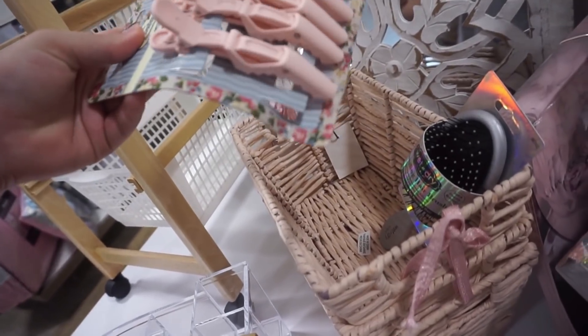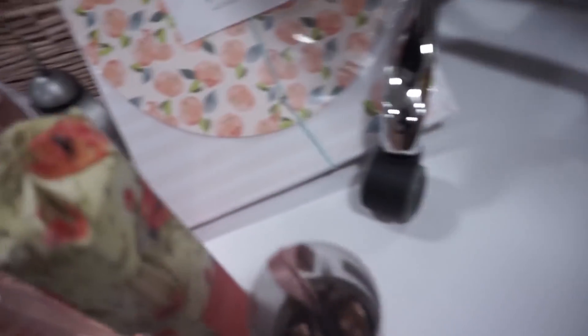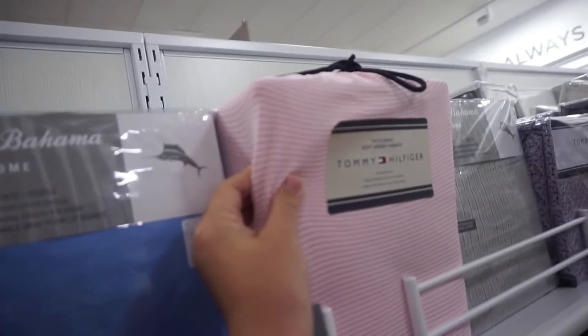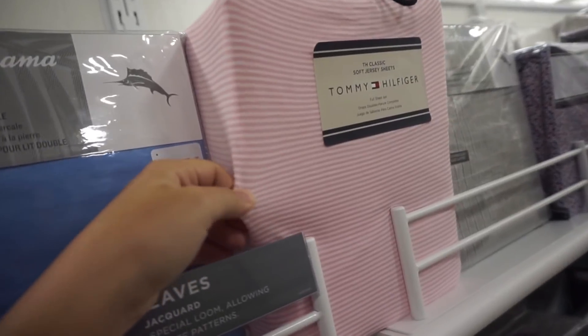These are so cute and they're $3.99, but I just bought some hot pink ones. These baskets are cute. Look at these — these are so soft. This would fit my bed. Oh, these Tommy Hilfiger full sheet sets.